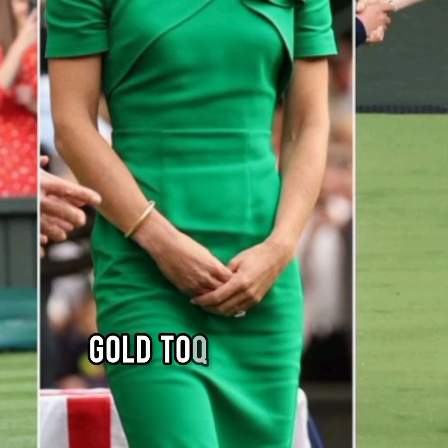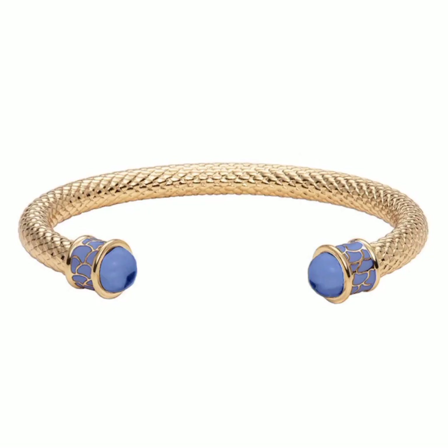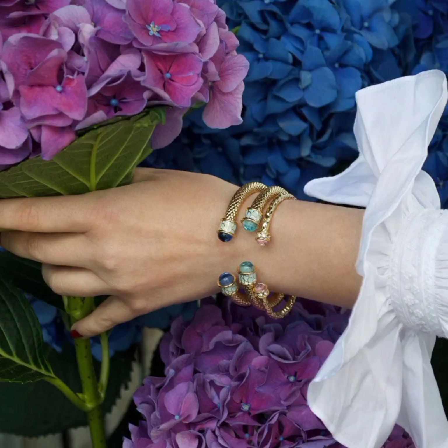Kate brought back her gold talk bangle from Halcyon Days. She debuted the item yesterday at the Ladies' Finals. It looks like the salamander style.